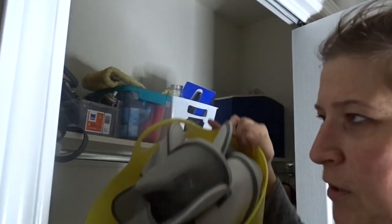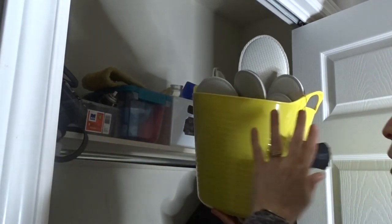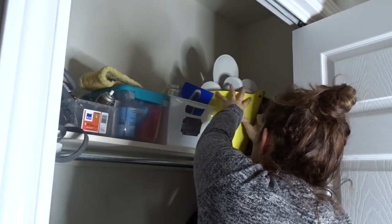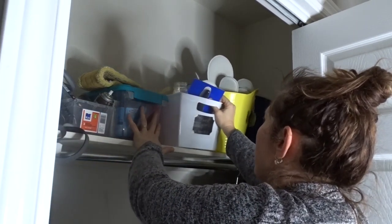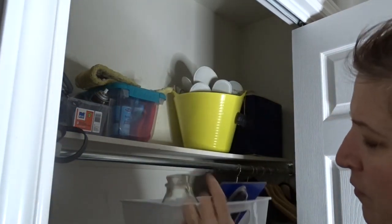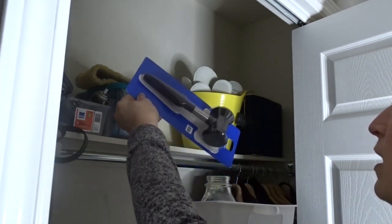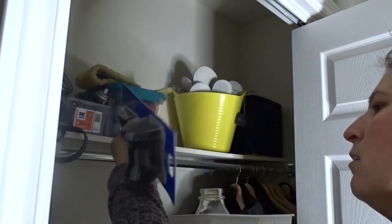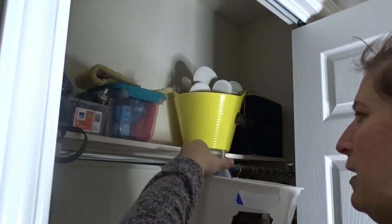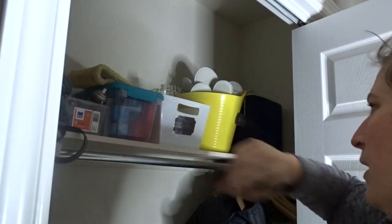I have slippers for when company comes, because my parents, my mother-in-law, and even my sister find my tile floor to be cold. I have it labeled so they know where they are. In another bin I put other people's things — right now I have a meat tenderizer I bought for my mom, a milk bottle that needs to be returned, and I'll put dishes in there if somebody brings food and a dish gets left behind.